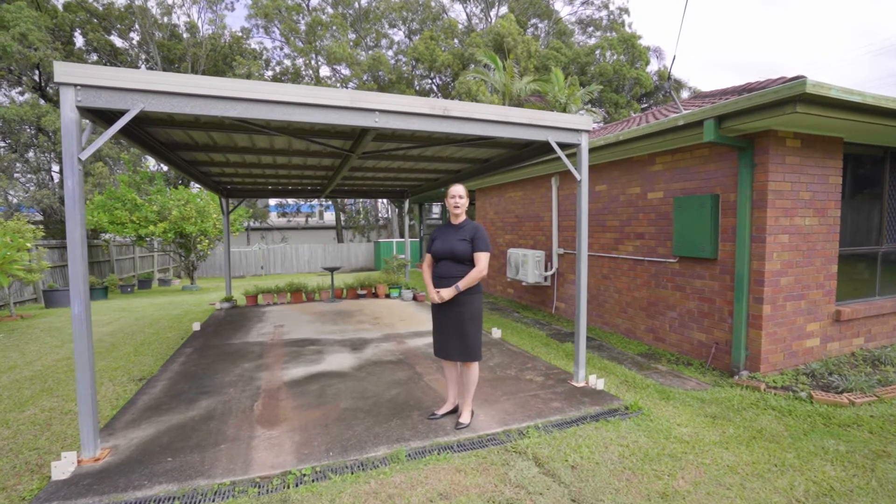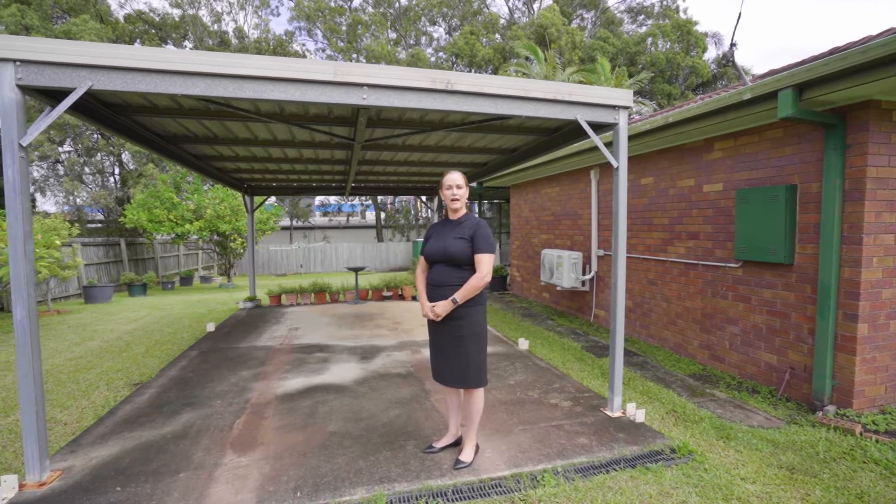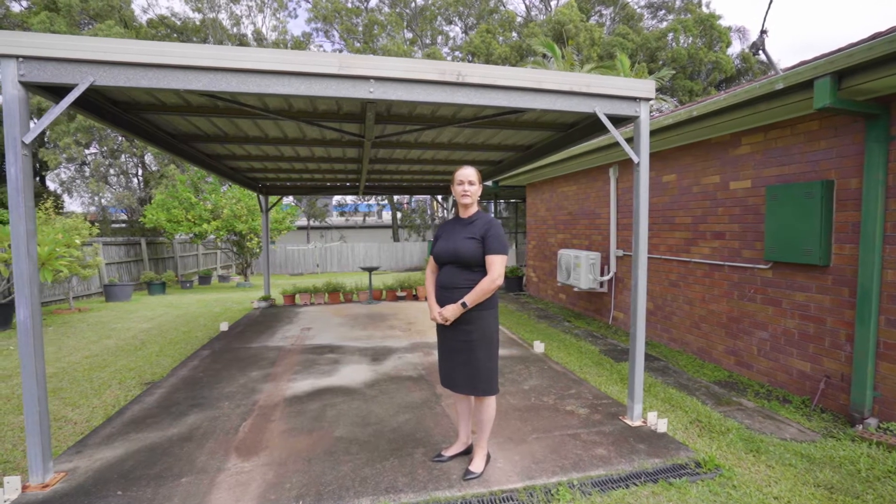Inside you'll find a very well cared for, well loved, great layout home. New carpet, great air conditioning in the living area.